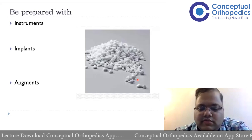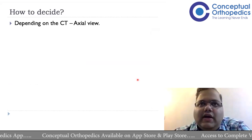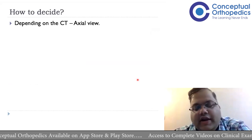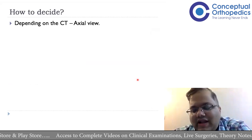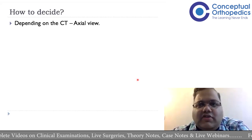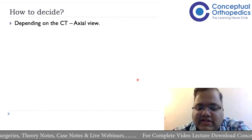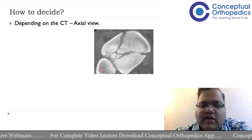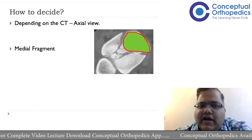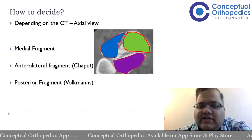The CT scan is the key element that helps us decide what approach to take and where to place the implant. The crucial element in CT is the axial section — very similar to proximal tibia — where the axial image shows us classification details. For distal tibia, we look for three key fragments: the medial (anteromedial) fragment, the anterolateral (Chaput's) fragment, and the posterior (Volkmann's) fragment, visible alongside the fibula and lateral malleolus.